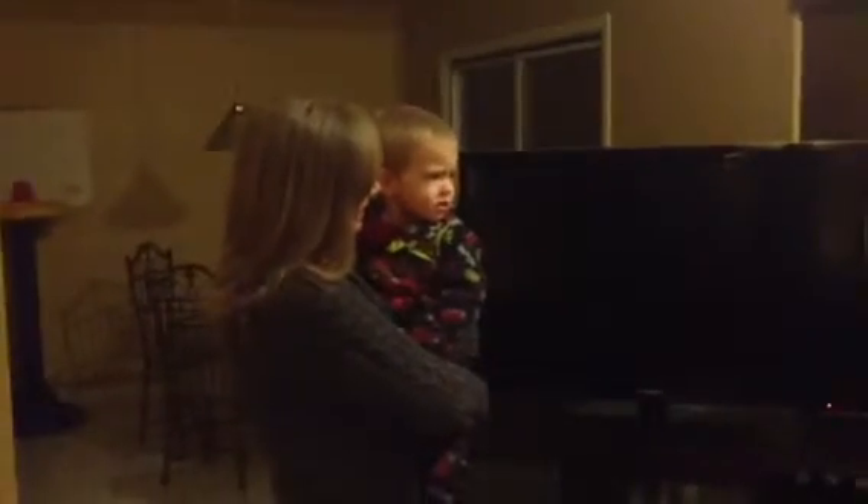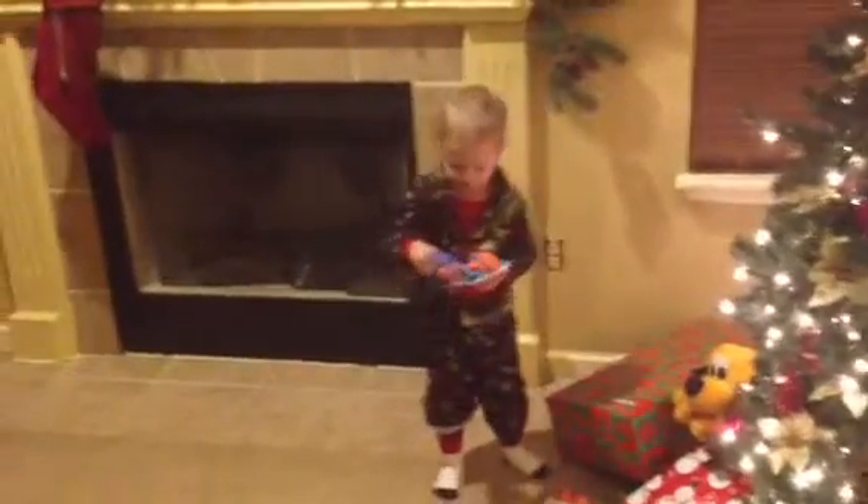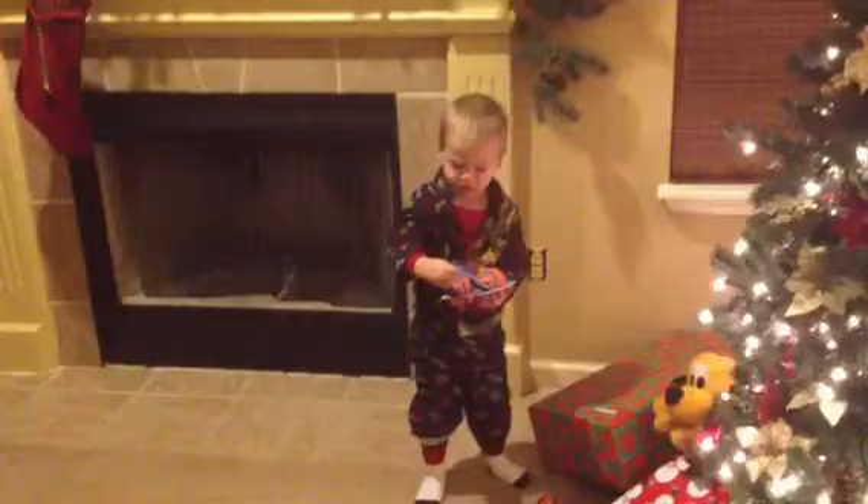Yeah, do you want to open your stocking? Yeah. All right, let's get it. Oh! That's for Gussie and Remy — Santa brought something for them too. Do you want to open your stocking? Yeah. Come here.